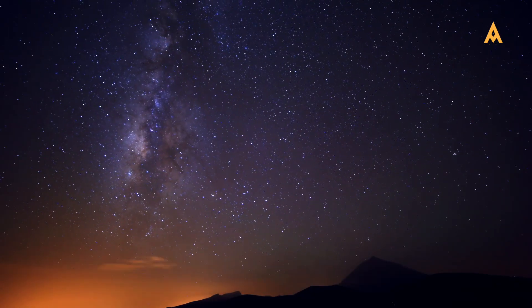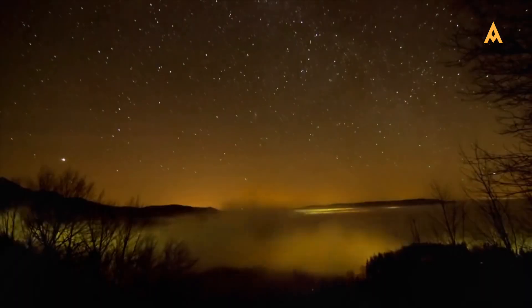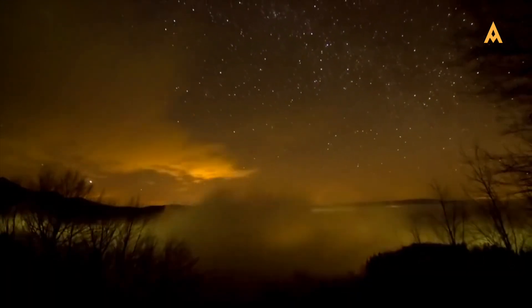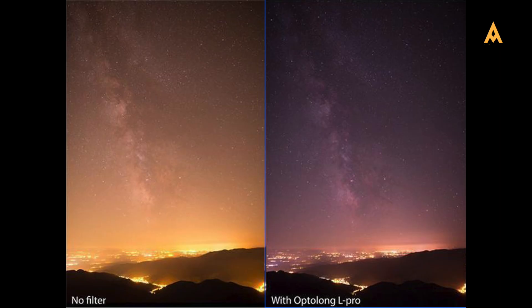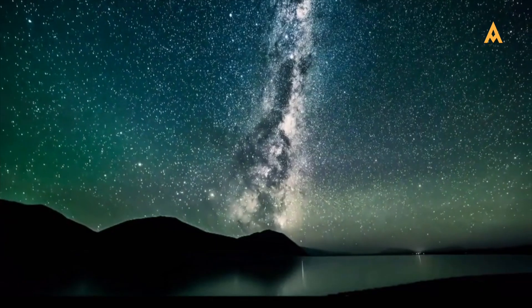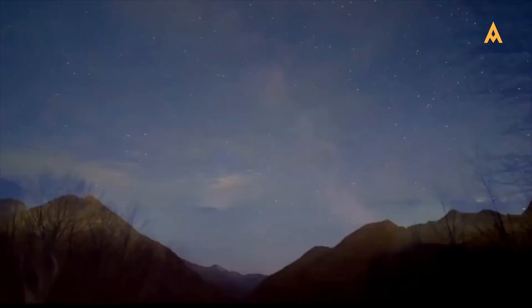If you're photographing from an urban area, light pollution filters can make a huge difference. Even under the glow of city lights, these filters block unwanted light, allowing more of the natural starlight to come through. This is perfect for astrophotographers who don't have access to remote dark sky sites.